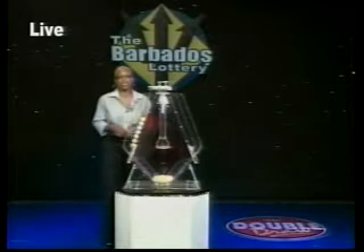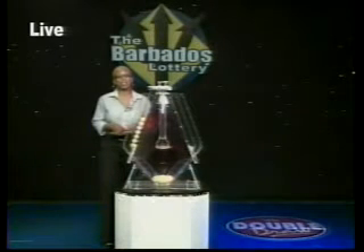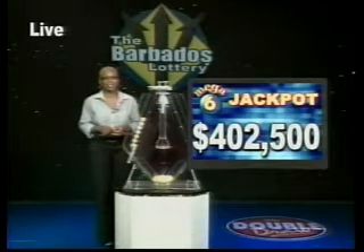The huge — and I mean huge — Super Lotto jackpot is now $6,340,000. And congratulations to the latest Mega 6 winner. That lucky person has 580,000 reasons to smile this holiday season. The winning ticket was bought from Supercenter JB's. The jackpot for the next Mega 6 draw is $402,500.